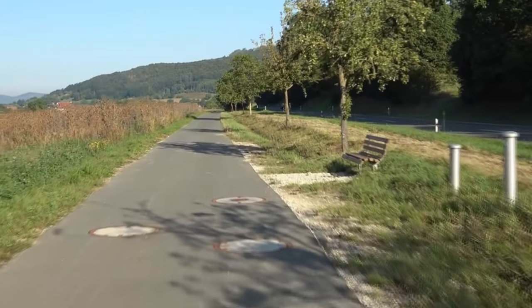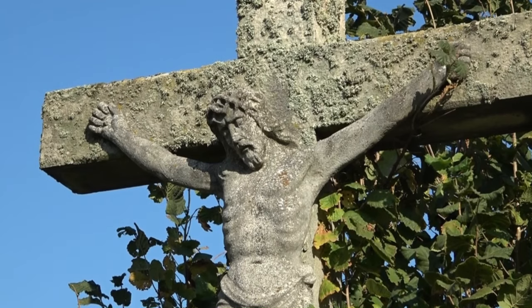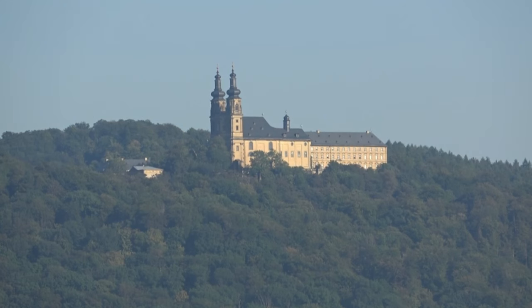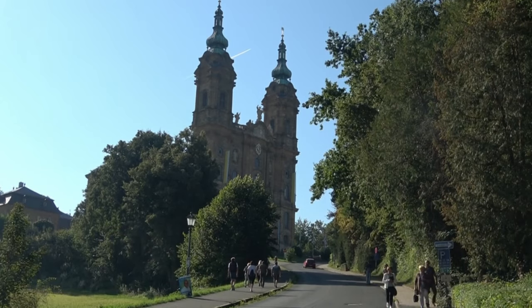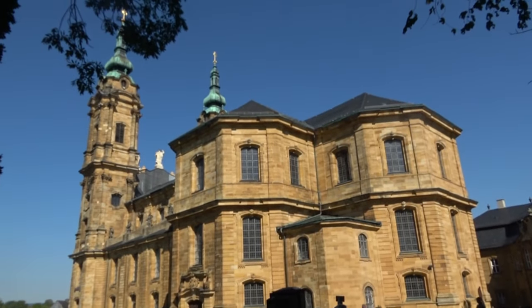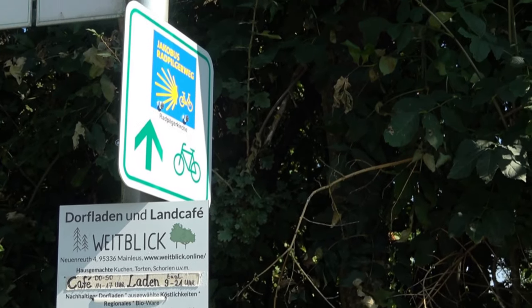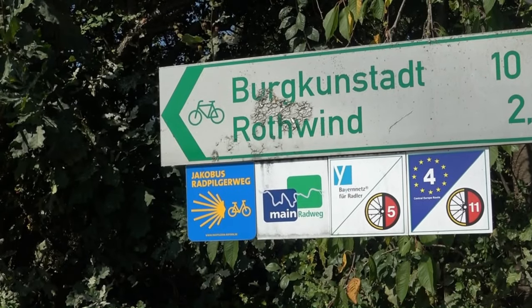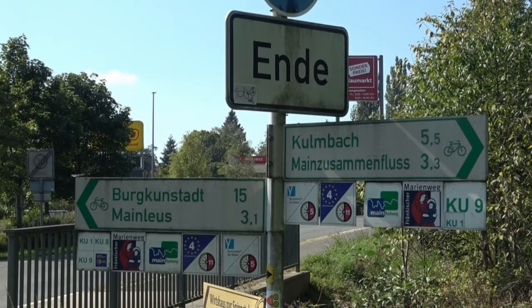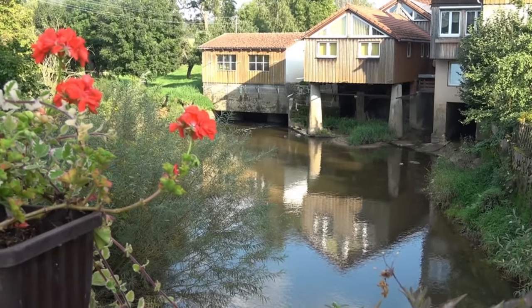Am folgenden Tag erlebe ich einen beeindruckenden Patroziniumsgottesdienst in Vierzehnheiligen. Selten habe ich, selbst in einer gotischen Kirche, ein so schönes Lichtspiel gesehen. Von dort sind es noch knapp 60 Kilometer nach Bayreuth, immer am Main entlang, der inzwischen aber ein ziemliches Rinnsal ist.